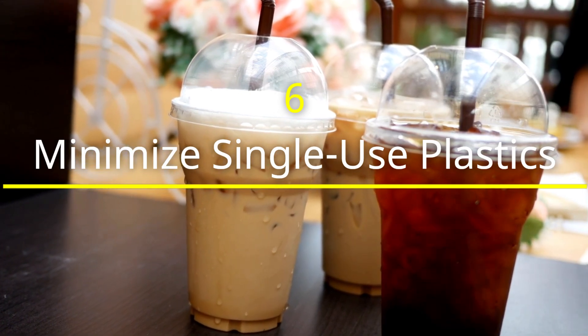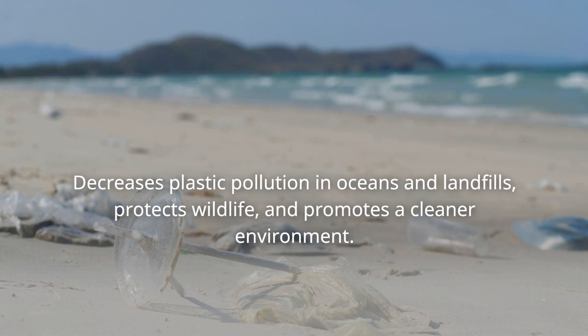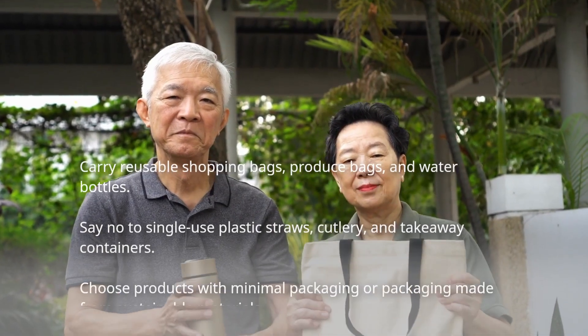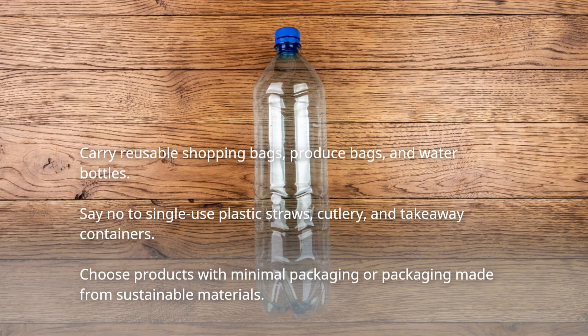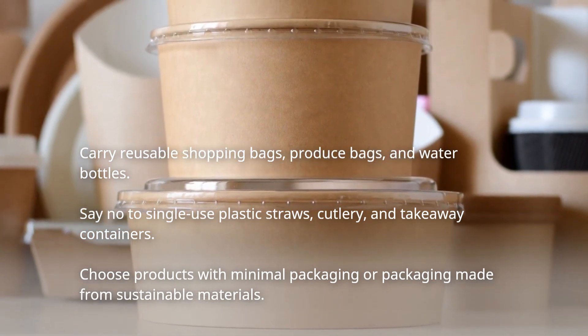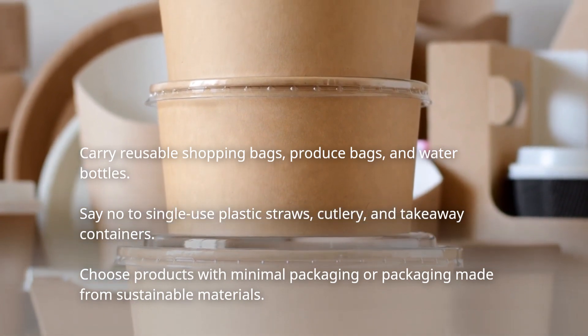Minimize single-use plastics. Over 8 million tons of plastic end up in our oceans each year. Reducing our reliance on disposable items can combat plastic pollution, conserve resources, and safeguard ecosystems. Minimizing single-use plastics also helps us conserve energy and reduce emissions. By opting for sustainable alternatives, like stainless steel or glass containers, we can make a significant impact.